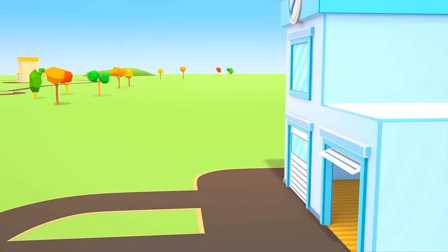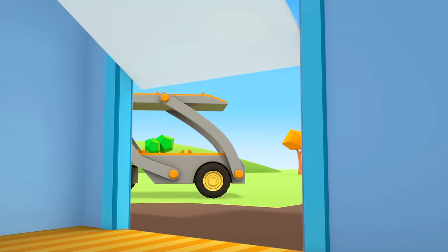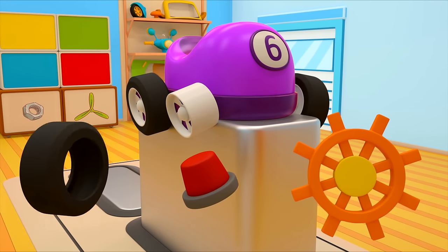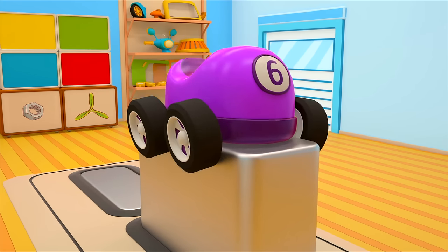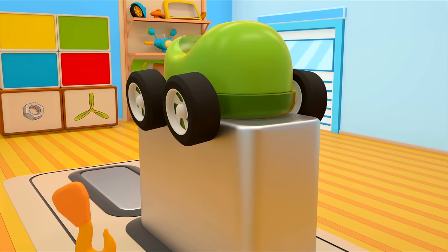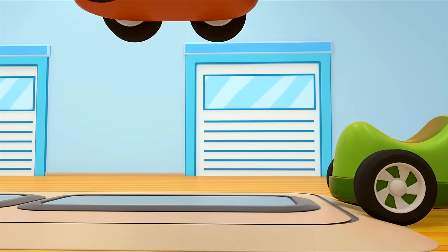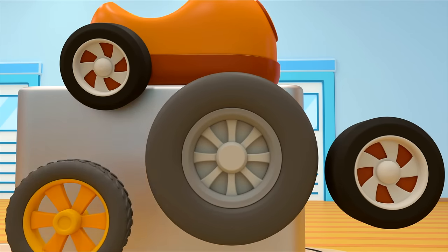They're almost there — go on in. Let's start the repair. What do we need? A new tire — there's one. The green car's number has come off. Where is it? There it is. The orange car is missing a wheel — which one do we need though? The right one.